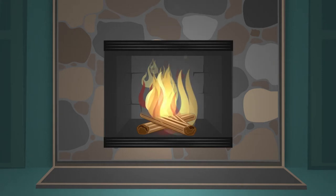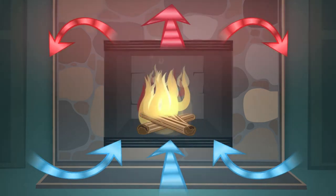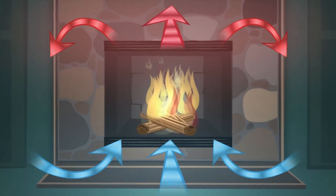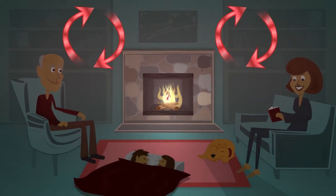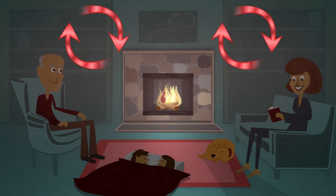Convection fireplace heating occurs when air around the jacket of the insert is warmed and rises up and out of the fireplace through a heat exchanger. This produces moving warm air masses to better distribute heat across the room. The better the heat exchanger technology, the better the fireplace heat.